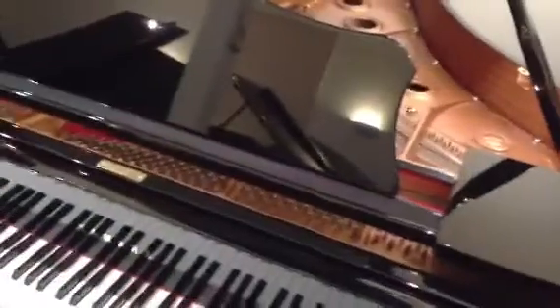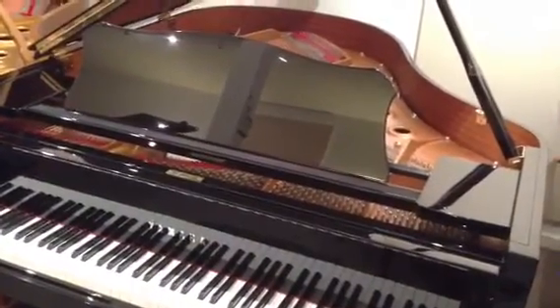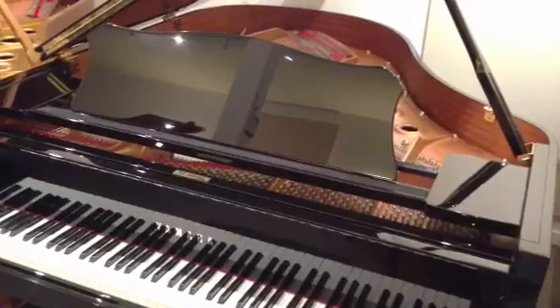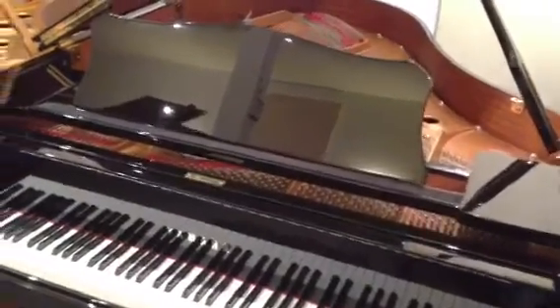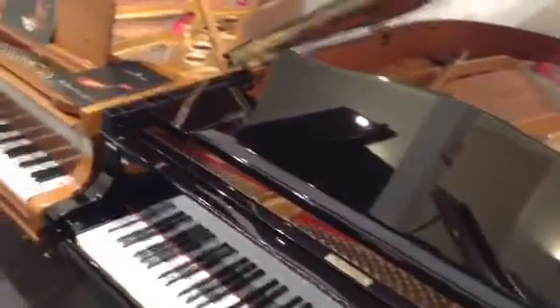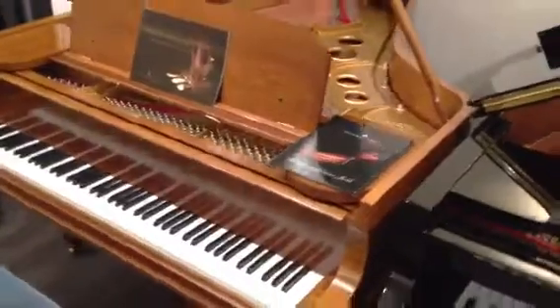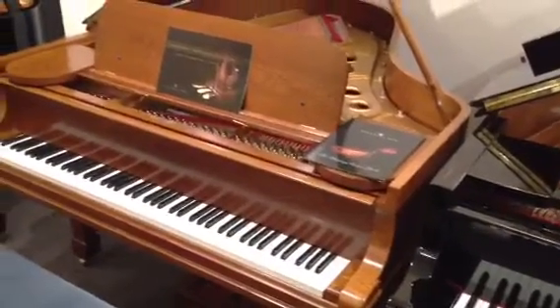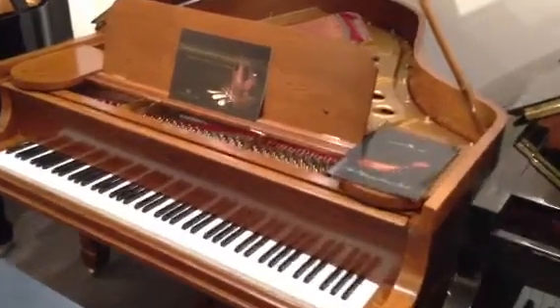And then the all-too-familiar Yamaha grand piano — this is a C2 which has been sold today. Very nice too. And then a very unusual oak-cased Steinway Model O, which has also been sold.